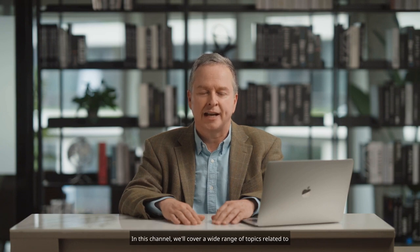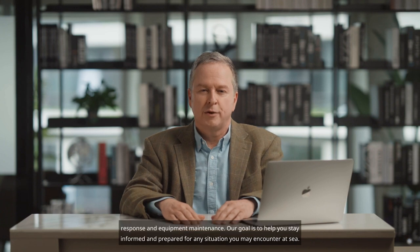Welcome to the Maritime Safety Talk channel, where we bring you the latest news and insights on maritime safety and operations. I'm your host, Captain Muhammad, and I'm excited to share my knowledge and experience with you. In this channel, we'll cover a wide range of topics related to maritime safety, from navigation and communication to emergency response and equipment maintenance.